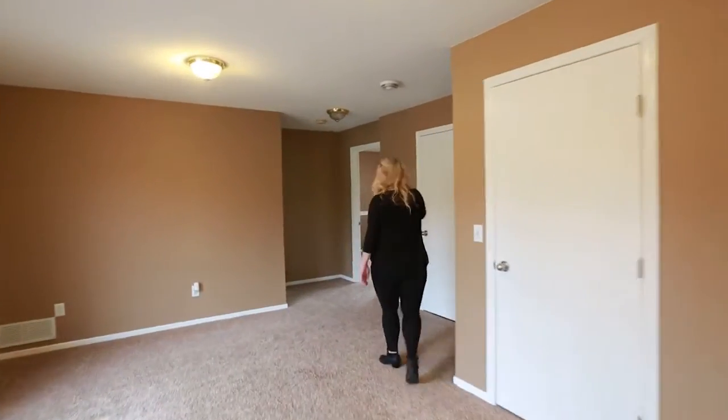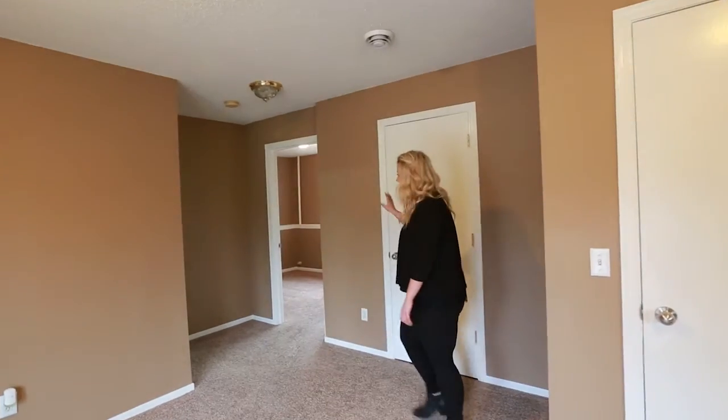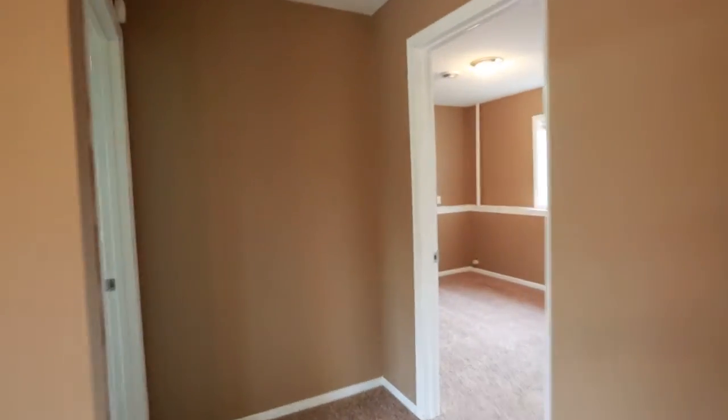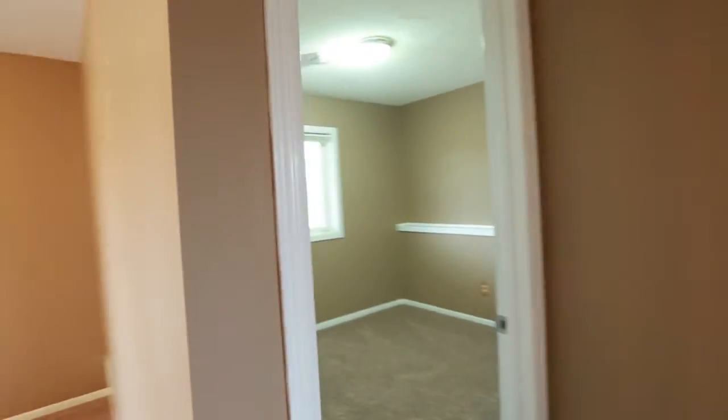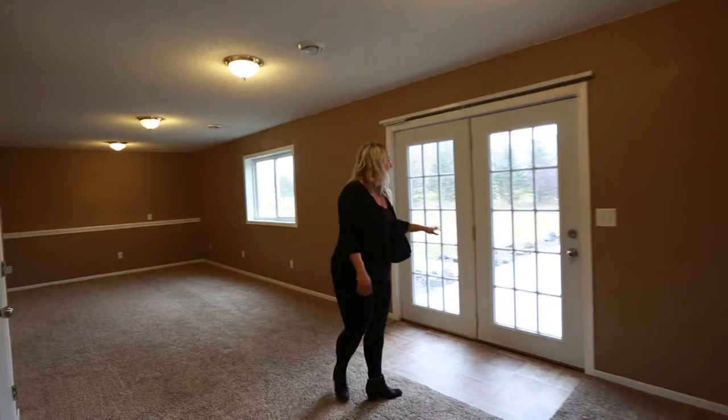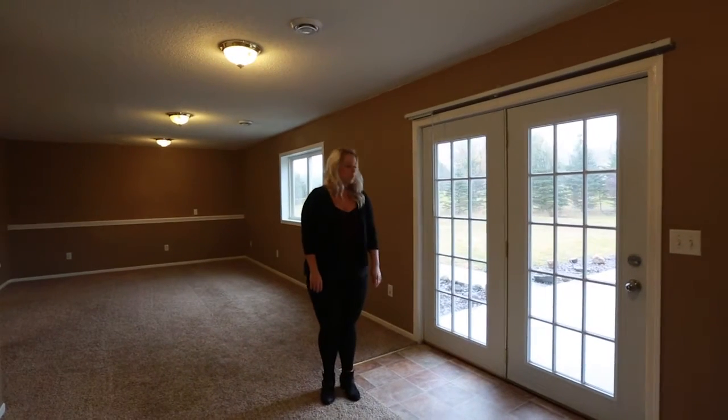This room here is just a utility storage closet. To my right here we have two more bedrooms, making it a four-bedroom home, with nice big closets also down here. And if you look straight forward, this is the walkout leading to a cement area.